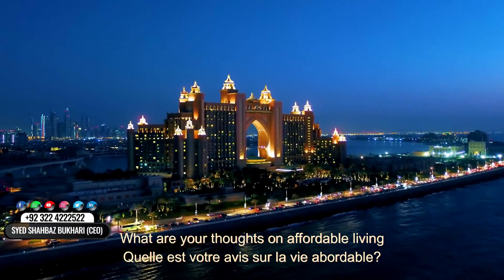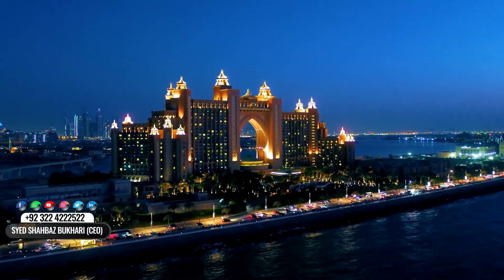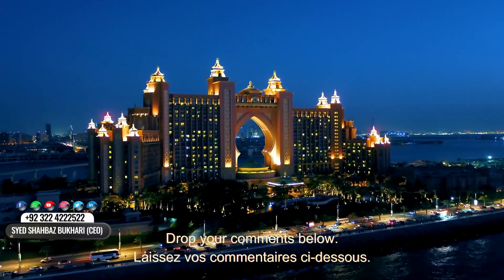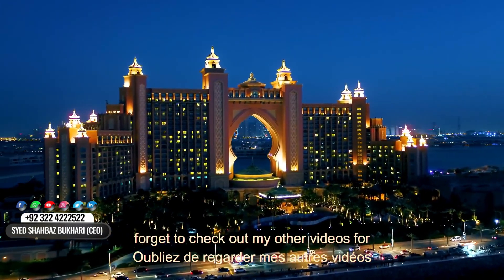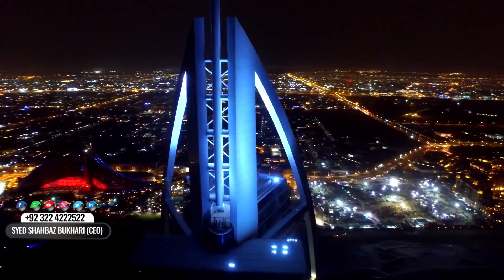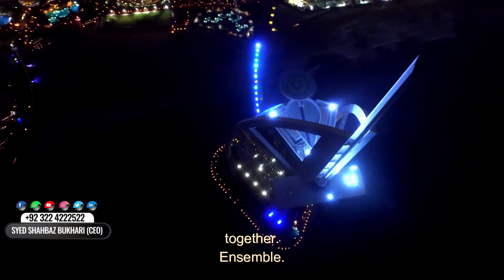Now, I want to hear from you. What are your thoughts on affordable living in Dubai? Have you ever considered making the move? Drop your comments below. And if you found this video helpful, don't forget to check out my other videos for more real estate tips and insights. Let's make your dream home a reality together.